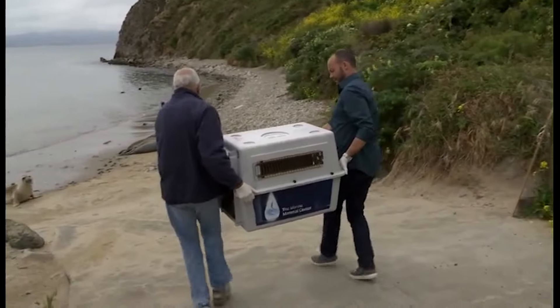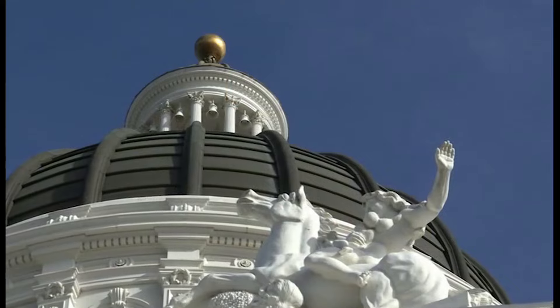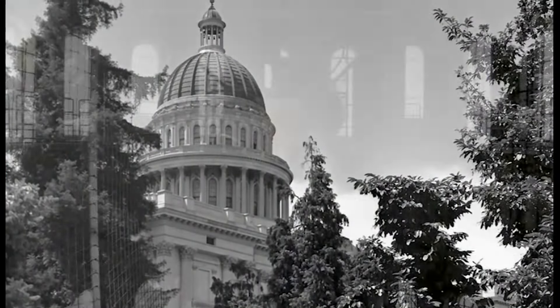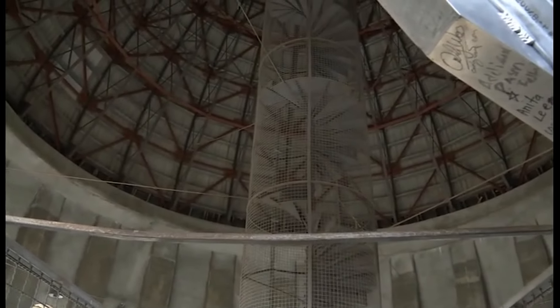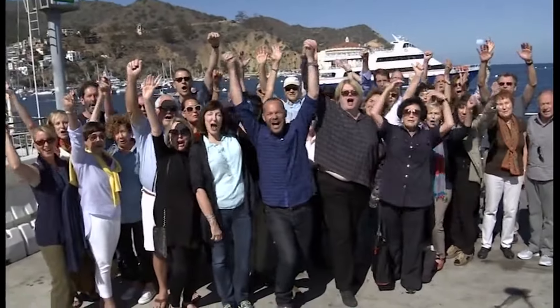Rescued and rehabbed sea creatures get a second chance at life in Sausalito at the Marine Mammal Center. And later, go with me atop the California State Capitol Dome — closed to the public for more than 50 years, but that's not the case today. I can't believe we're doing this. A hike you won't soon forget. It's all coming up on Rob on the Road!